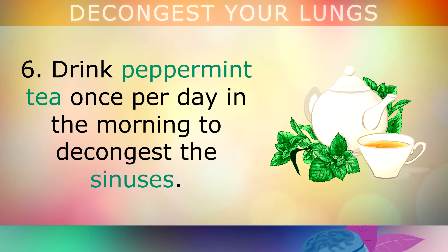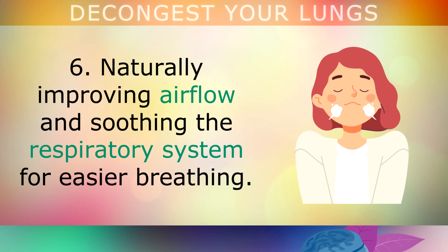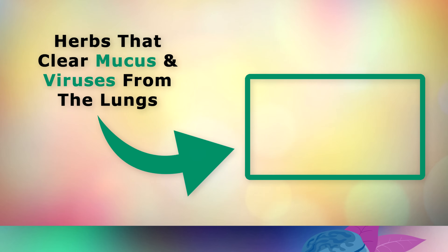Drink peppermint tea once per day in the morning to help decongest the sinuses. Menthol within these leaves helps to soothe the muscles in the respiratory tract and dilate the bronchioles in your lungs, naturally improving airflow and soothing the respiratory system for easier breathing. For more remedies on clearing mucus and viruses from the lungs, tap on the video on screen now. Thank you for watching, and as always I'd like to wish you great health, wealth and happiness.